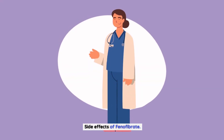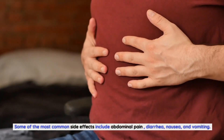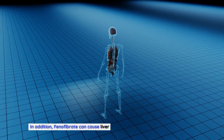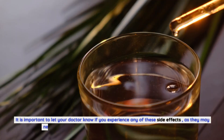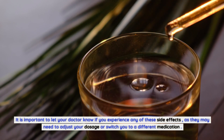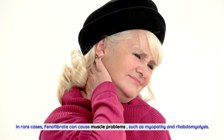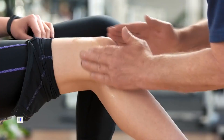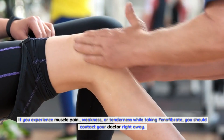Like any medication, phenofibrate comes with its own set of side effects. Some of the most common side effects include abdominal pain, diarrhea, nausea, and vomiting. In addition, phenofibrate can cause liver problems, such as hepatitis and jaundice. It is important to let your doctor know if you experience any of these side effects, as they may need to adjust your dosage or switch you to a different medication. In rare cases, phenofibrate can cause muscle problems, such as myopathy and rhabdomyolysis, which can be serious and lead to kidney damage. If you experience muscle pain, weakness, or tenderness while taking phenofibrate, you should contact your doctor right away.